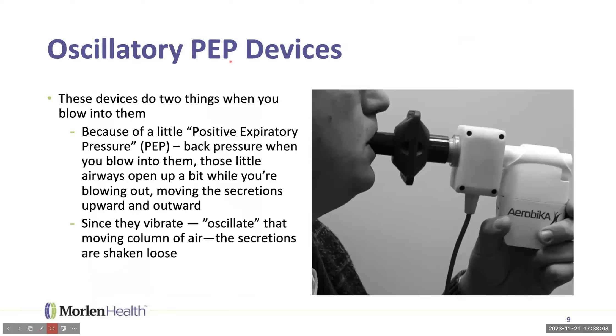There are also devices — professionals call them oscillatory positive expiratory pressure, or PEP devices. There are several on the market. When you blow into them, the back pressure you create — because you're exhaling against resistance — keeps those small tubes open and even opens them up a little more. And as you blow through them, they vibrate mechanically, which oscillates and shakes up that mucus, loosening it so it's easier to get out.